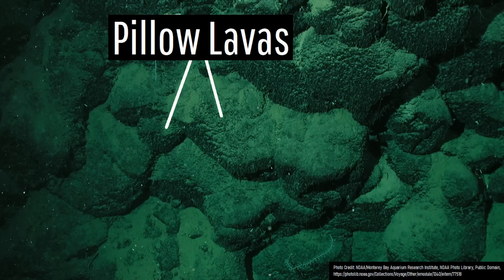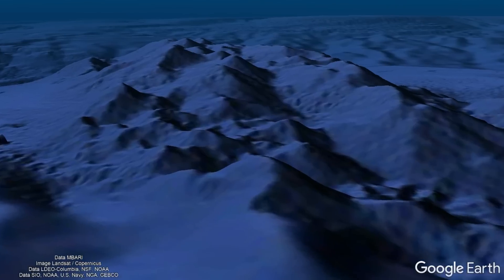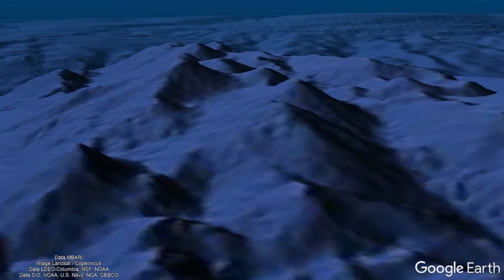But something is seemingly missing from this cluster of volcanoes. Despite having the profile of large submarine shield volcanoes, they do not contain a summit caldera or a series of collapse craters.